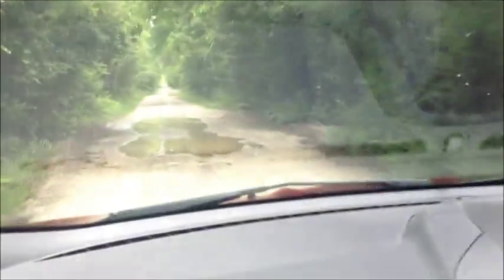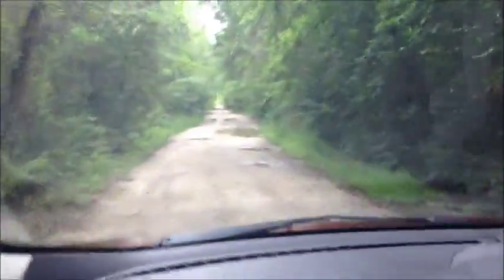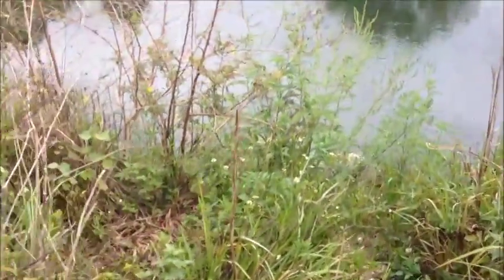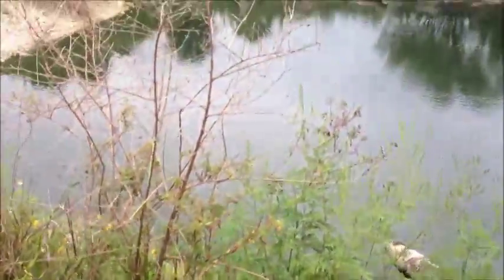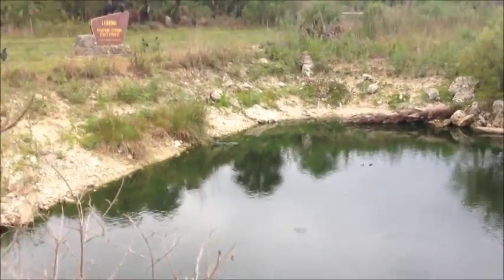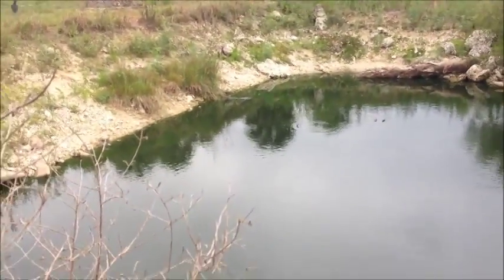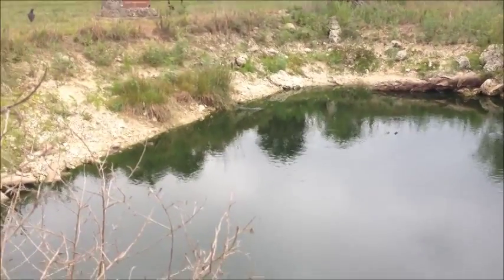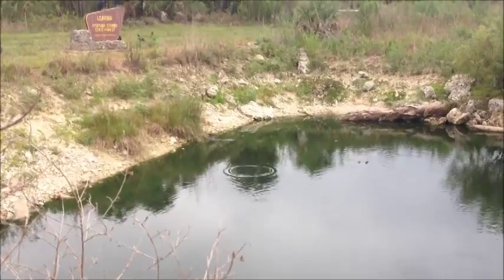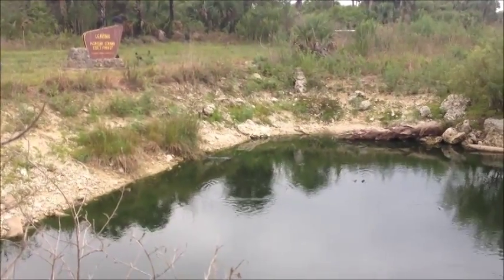We're gonna get a little wet here. With trepidation I approach. I see one gator over there — not a very big one. Let's see if I can zoom in a little bit. Won't let me do that. He's not a real big one, but...